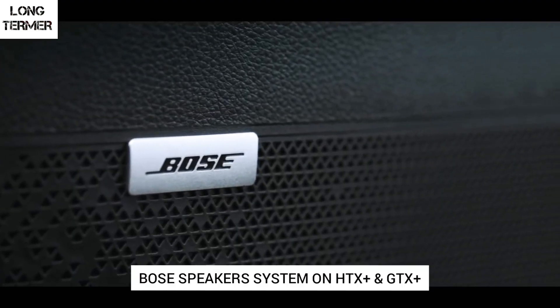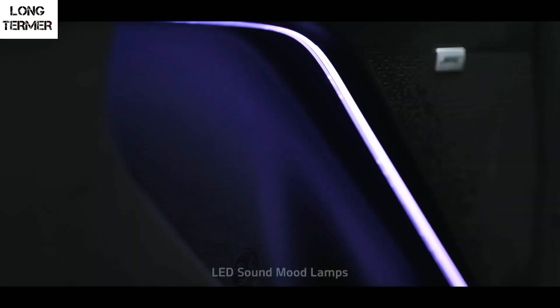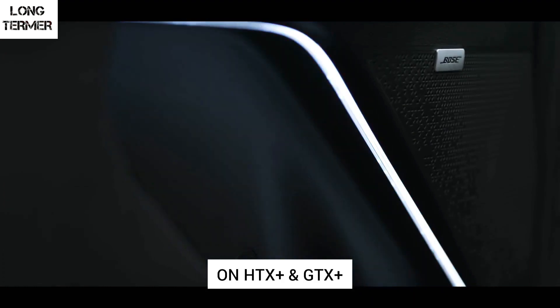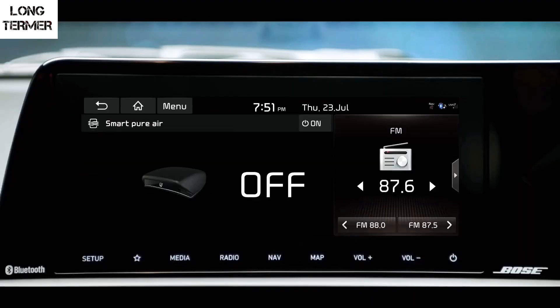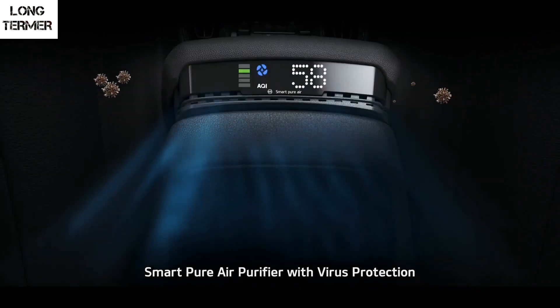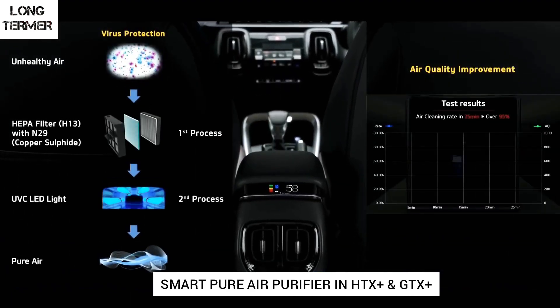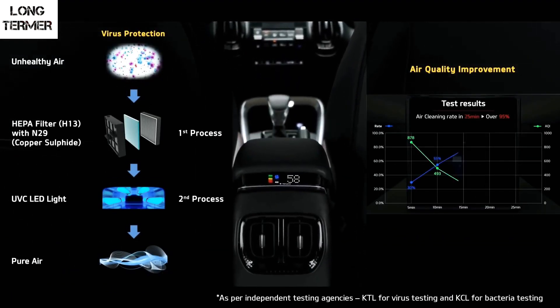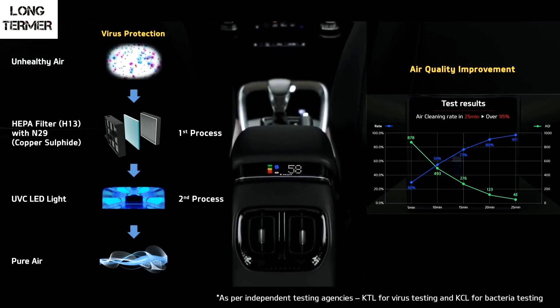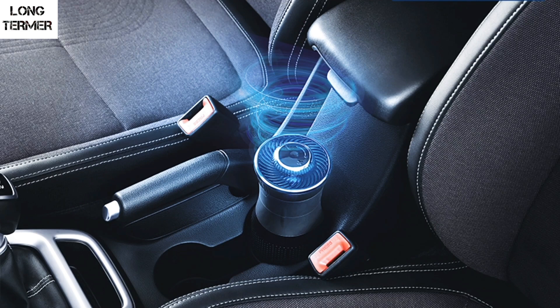The party trick of the Sonet is its premium Bose speakers, which are far superior to the Arkamys in the Venue, and they are coupled with mood lights. The Sonet also features an advanced smart air purifier that displays the air quality index inside the car, and Kia claims it has a built-in virus protection mechanism. It even offers a perfume dispenser with three fragrance options. The Venue does get an air purifier, but it looks very basic in comparison.